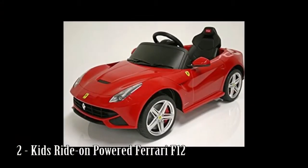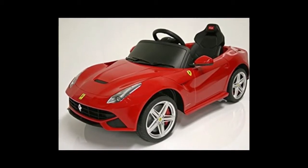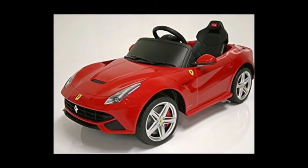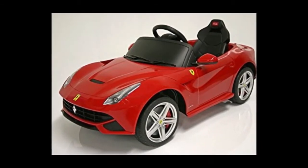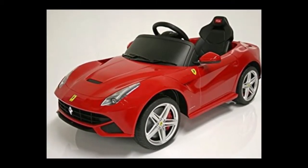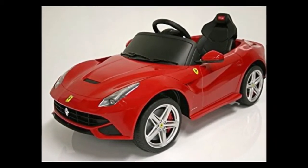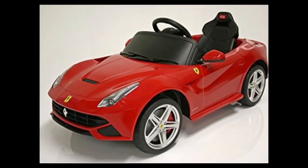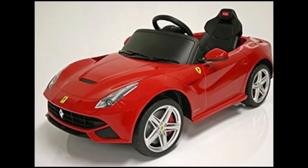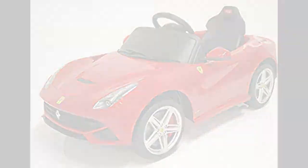Number 2: Kids Ride-On Powered Ferrari F-12. Suitable for children 2 to 5 years old, or younger with full parental supervision. Seat belt and working lights included. Charge time 8 to 12 hours for a full charge. Runtime up to 2 hours from a full charge. Maximum speed up to 3 km per hour. Battery type: 6V, 1 x 6V 6.7AH lead acid.